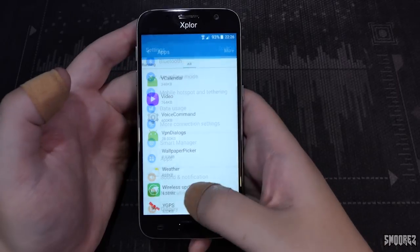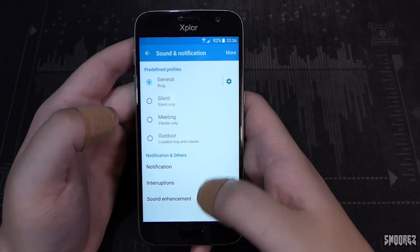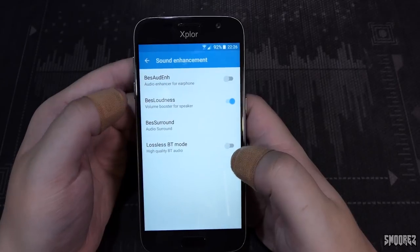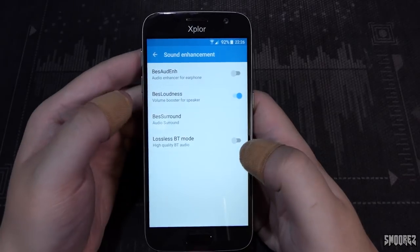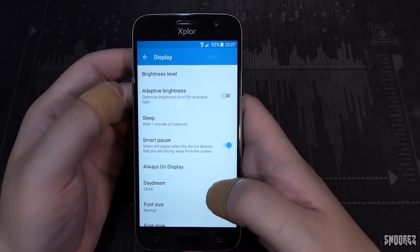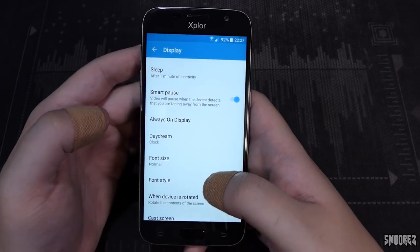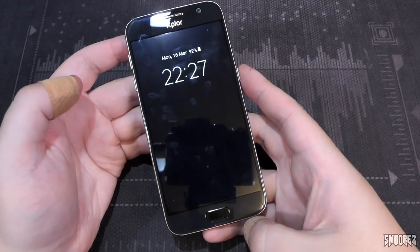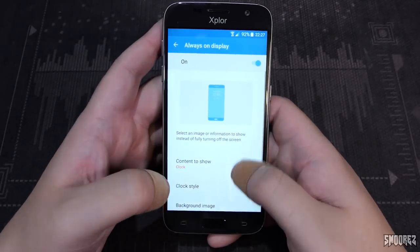There's a suspicious 'Why GPS' app. The wireless update one I'll still try. In Sound settings: General, Silent, Meeting, Outdoor profiles. Sound enhancement — our good old friends at MediaTek have hooked us up with best Auden, best loudness, best surround, and lossless BT mode. We'll try headphones to see if it enhances the listening experience. Display settings include brightness, adaptive brightness, sleep, and Smart Pause — video pauses when it detects you're facing away from the screen. There's also an always-on display and the ability to change the clock style, though you can't change the background image.